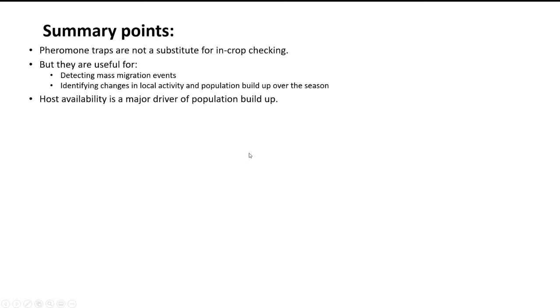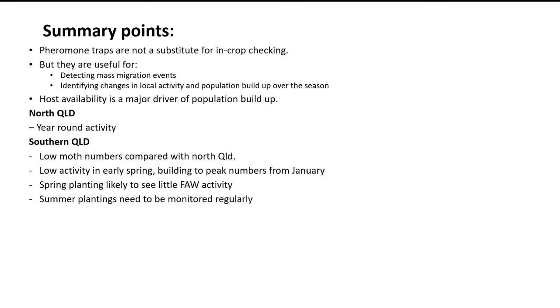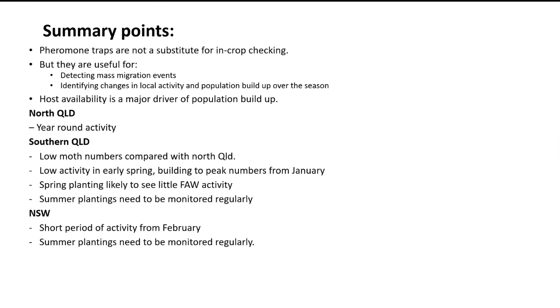Gatton has a slightly warmer climate with not as many frosts and tends to get bigger populations for more of the year. In New South Wales it's a very short sharp season — we see a small population peak in February and then that's it — which makes us think that early spring crops probably don't have a lot of pressure but February crops should be checked often. Some summary points: pheromone traps aren't a substitute for in-crop checking, you really have to get in there and pull the plants apart. Damage symptoms aren't a good indicator of what's in the field. Traps are really useful for mass migration events and giving an idea of in-crop build-up. Spring planting rather than summer planting is optimal to avoid the pressure that builds during the season.